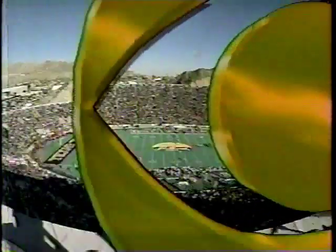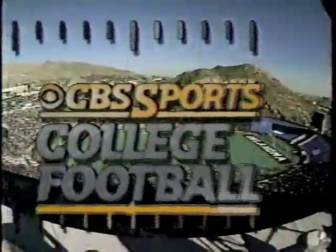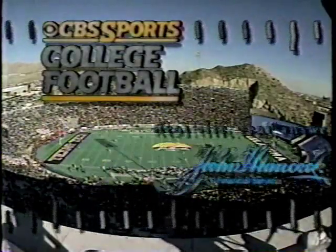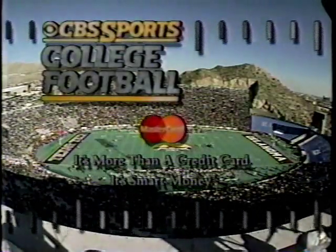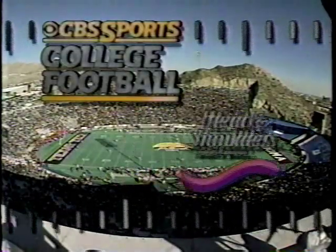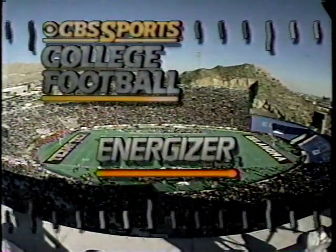CBS Sports presents the 1993 John Hancock Bowl: the Texas Tech Red Raiders versus the Oklahoma Sooners. Today's game is sponsored by John Hancock Financial Services, MasterCard — it's more than a credit card, it's smart money — Head and Shoulders, and by Energizer Brand Batteries.